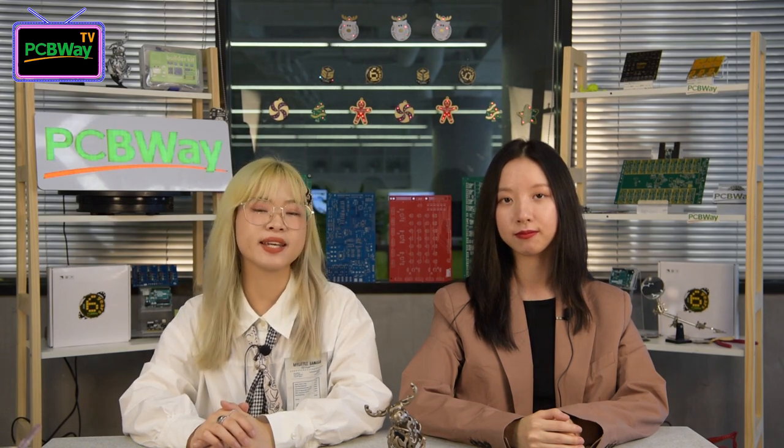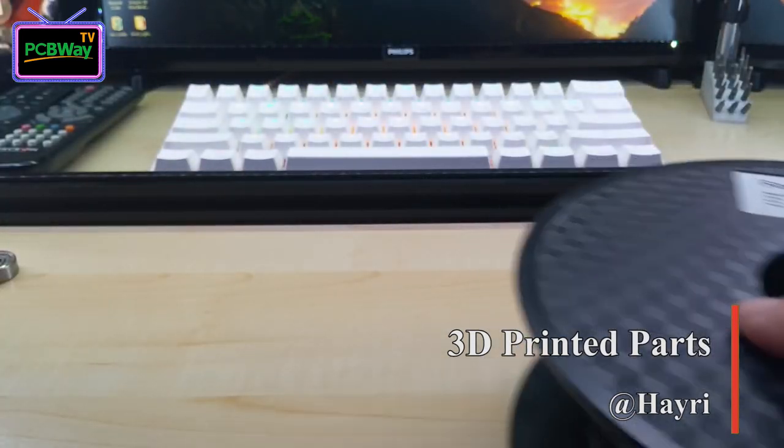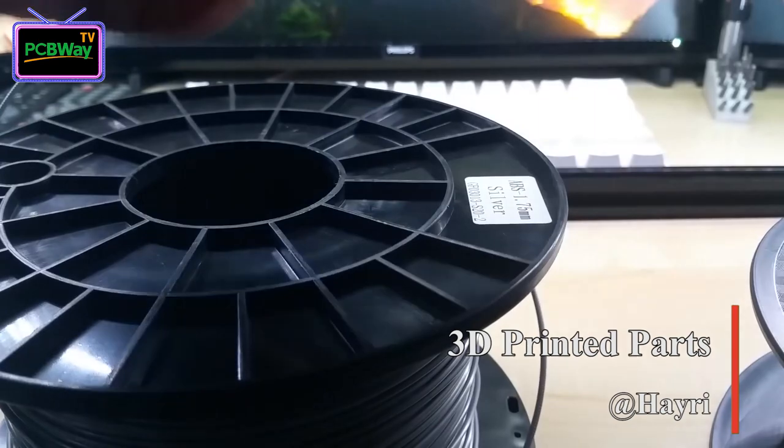That's another advantage of 3D printing technology — accuracy. For engineers and DIY lovers, many may need spool holders. Our PCBWay member Harry printed his own. Different from the other projects we discussed earlier, he used ABS because it's tougher and suitable for various environment conditions.